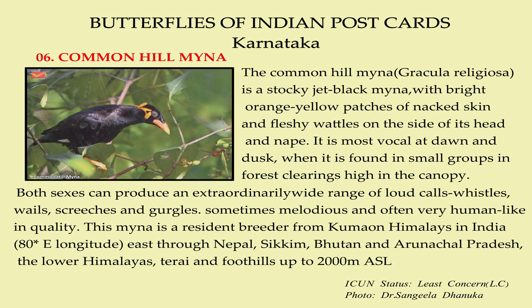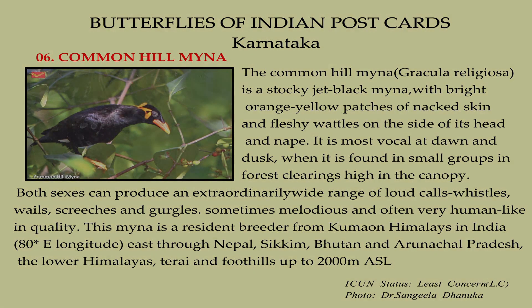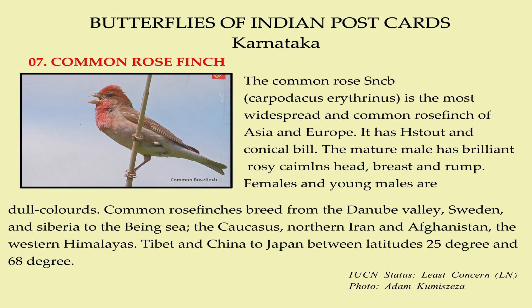This miner is a resident breeder from the Kumon Himalayas in India, east through Nepal, Sikkim, Bhutan and Arunachal Pradesh. It inhabits the lower Himalayas, Terai and foothills up to 2000 meters.